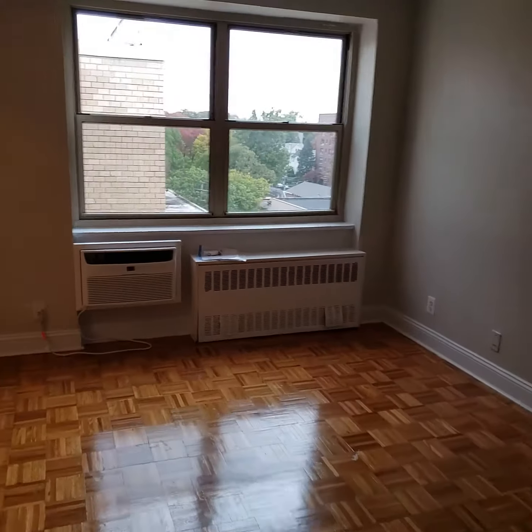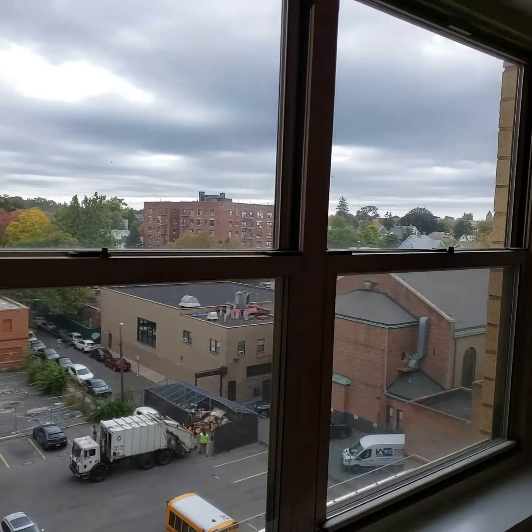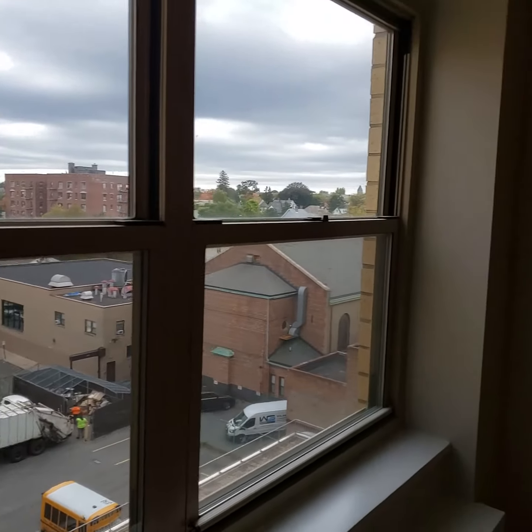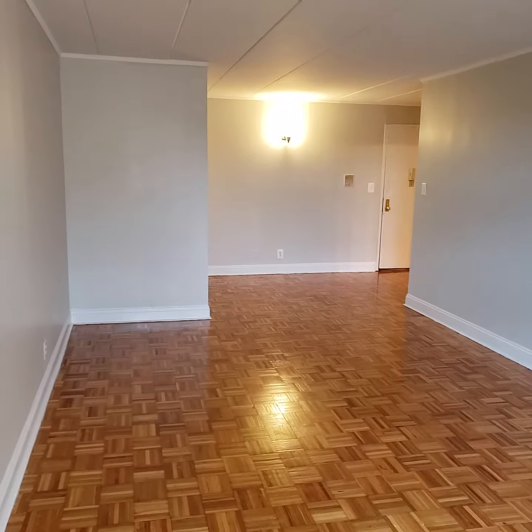This is also the top floor in this building, so there will not be anybody on top of you. You do have some views. And this is the reverse direction for the studio.